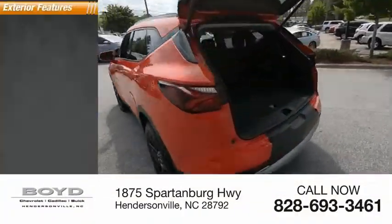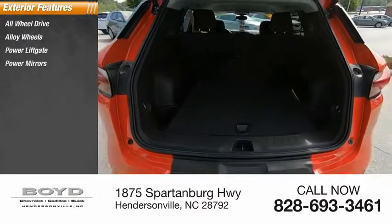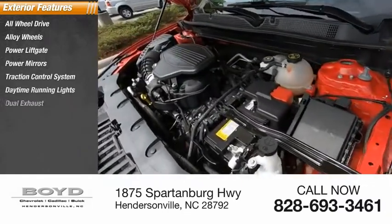Here are some of this vehicle's great options: all-wheel drive, alloy wheels, power liftgate, power mirrors, traction control system, daytime running lights, dual exhaust.